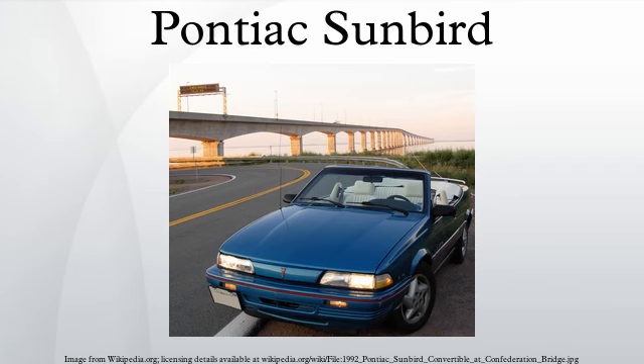The Pontiac Sunbird is an automobile that was produced by Pontiac, initially as a subcompact for the 1976–1980 model years, and later as a compact for the 1982–1984 model years. The Sunbird model ran for 18 years and was then replaced in 1995 by the Pontiac Sunfire. Through the years the Sunbird was available in notchback coupe, sedan, hatchback, station wagon, and convertible body styles.